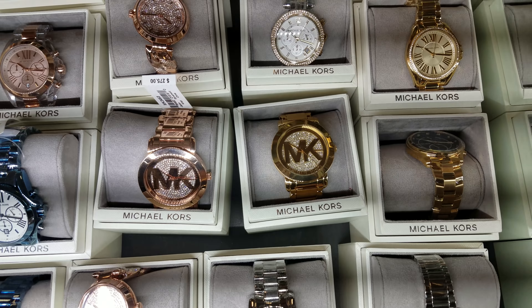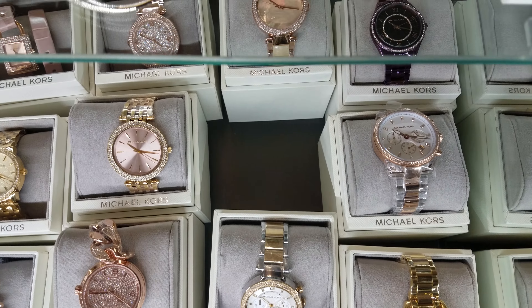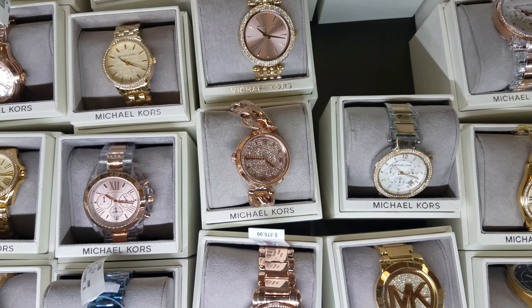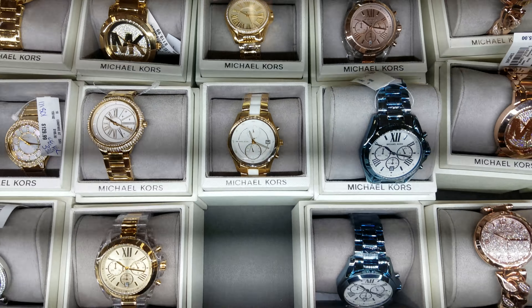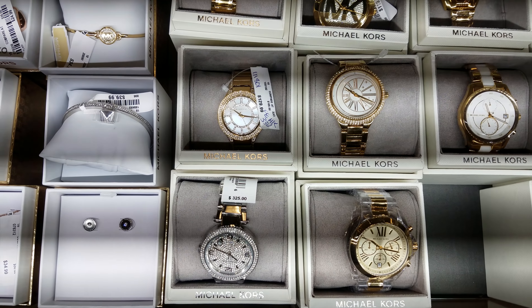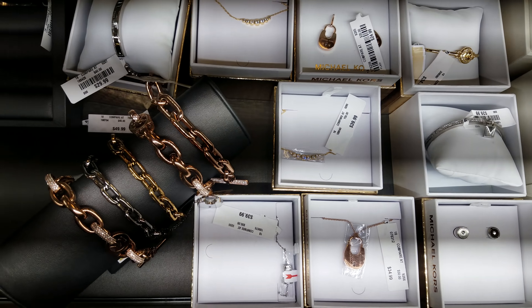I can't see the prices on all of them. There's that clear one back there — that's pretty cool — and then there's a purple one. Oh, look at all the variety! I don't even have a watch. I don't even think I could wear one; I go jewelry-free so much.